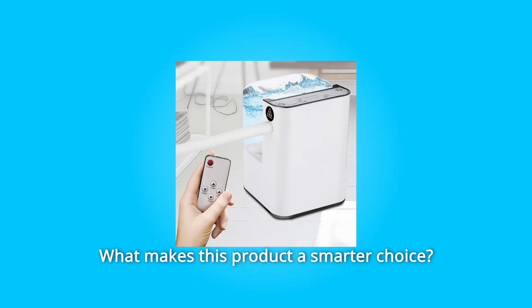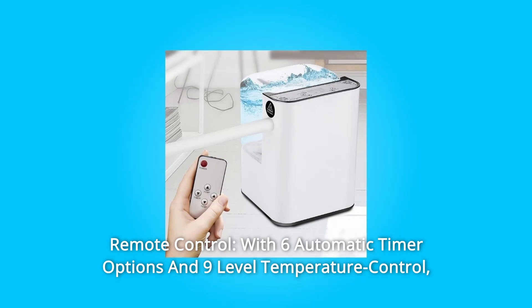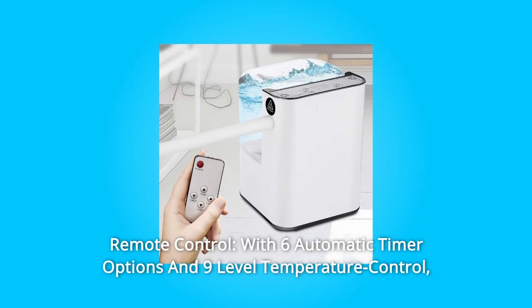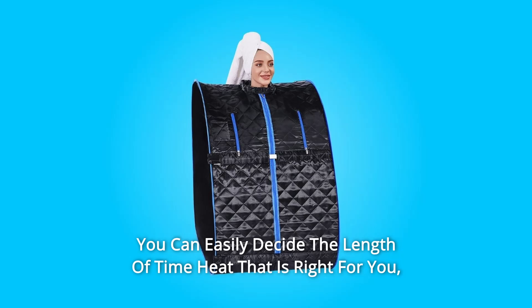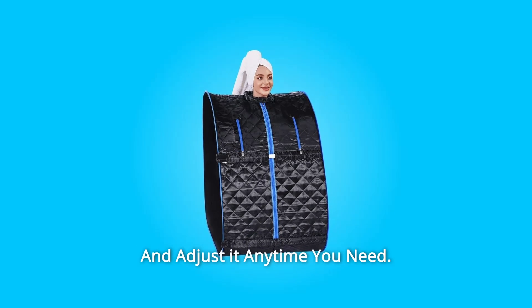What makes this product a smarter choice? Number 1: Remote Control. With 6 automatic timer options and 9-level temperature control, you can easily decide the length of time and heat that is right for you, and adjust it anytime you need.